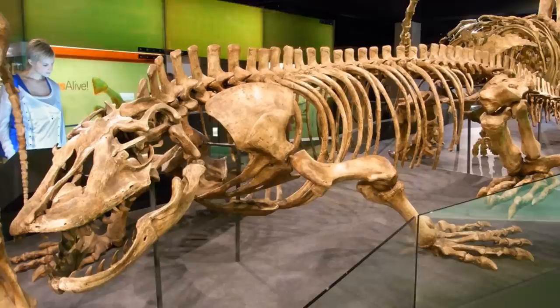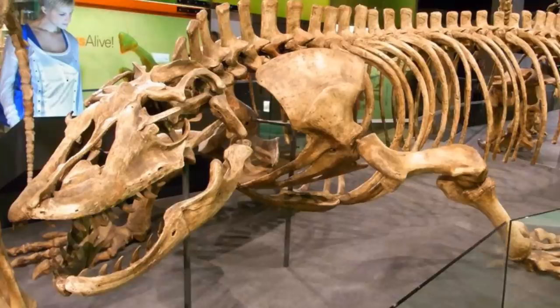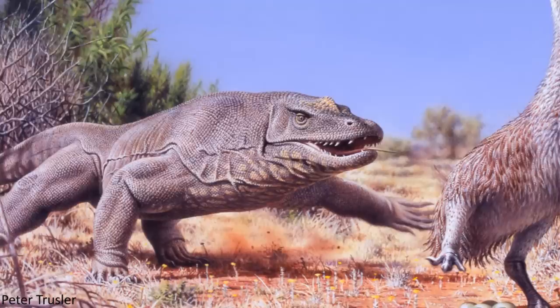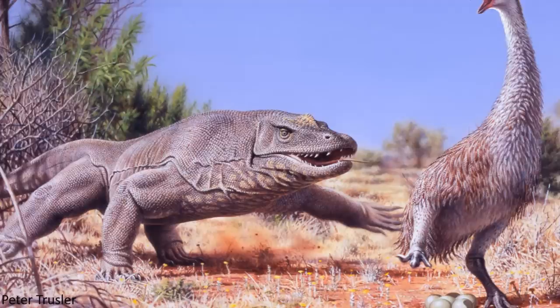Fossils from Megalania have been recovered from rocks in southern Australia as far back as the 1800s, leading the infamous Sir Richard Owen to name it in 1859. New evidence has shown that the species actually survived until relatively more recent times than previously thought, dying out around 50,000 years ago, while they had first originated approximately 1.5 million years ago, playing a key role in the megafaunal assemblage of Pleistocene Australia.